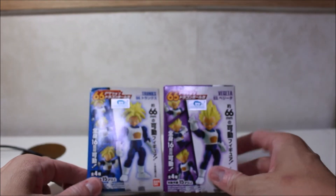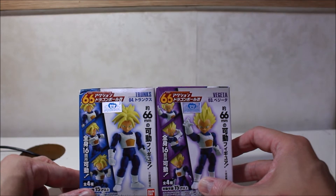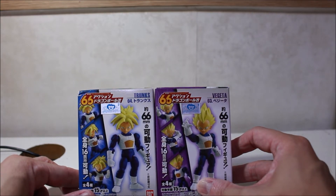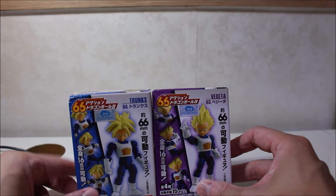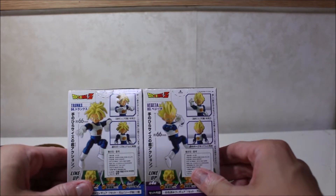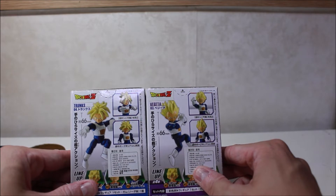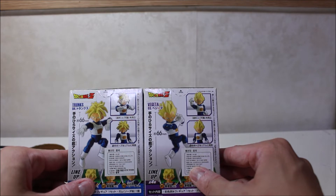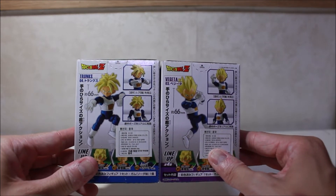The next two figures I got were Super Saiyan Trunks and Super Saiyan Vegeta. I thought these were really cool collectibles — I'm also waiting on the SH Figuarts versions of the same characters in the same armor coming in the mail, so it'd be really cool to have a miniature version of the same characters.